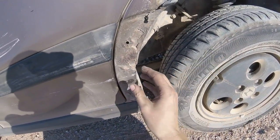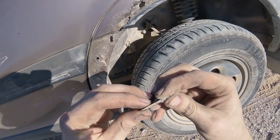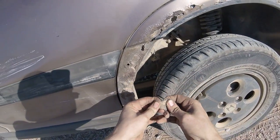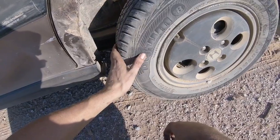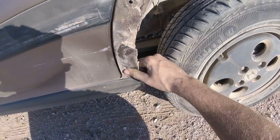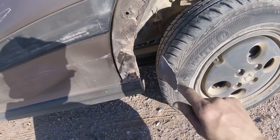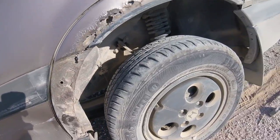This car was in New Jersey for most of its life. Someone put some bondo on it trying to hide stuff. The guy said at 80,000 miles he brought it out to Arizona — it's got 190,000 now, so about half its life was in New Jersey.